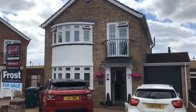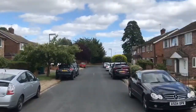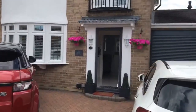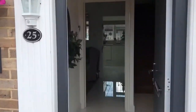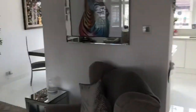This is Trinity Close in Stanwell. It's a quiet residential cul-de-sac. You've got parking for two cars, leading to garage, coming into the hallway, leading through to the reception room.